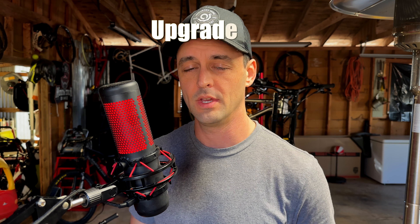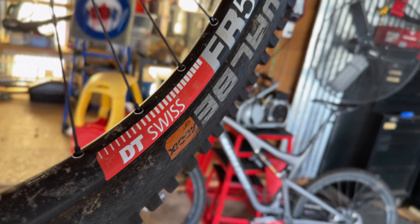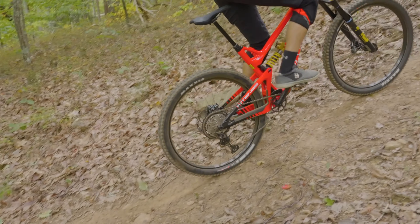Number one, the first thing you should upgrade on your mountain bike is going to be the wheels. The wheels are the top thing to upgrade for a couple different reasons. Number one is because they're the thing that actually rotates on the bike — it's because of physics. The wheels are a component of the bike and we want to get the lightest, strongest, most dependable wheels you can get for the money.